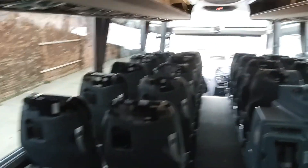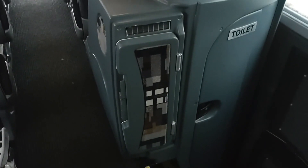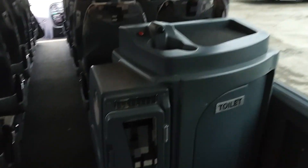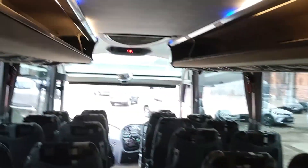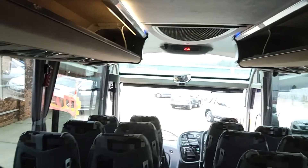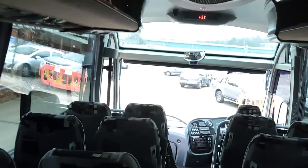We've got carpet to the aisle, a centre sunken toilet with hot drinks facility, a fridge fitted, and it's wired for CCTV and DVD. There's one power-operated drop-down monitor at the front.